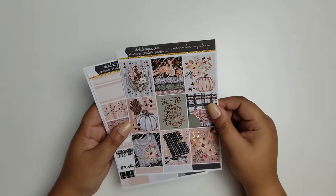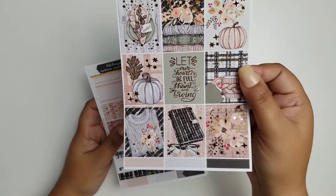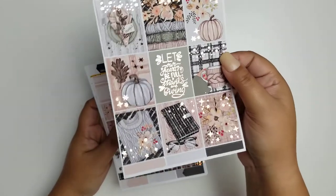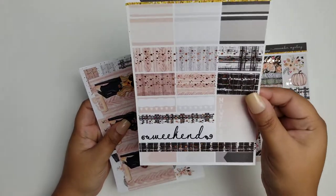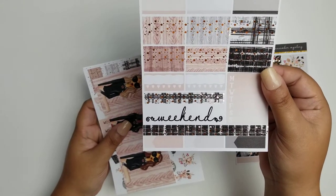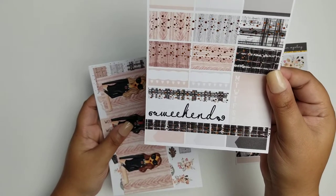So this kit is in rose gold foiling. And these are the full boxes. Here are your quarter boxes, you got a weekend banner, appointment labels, and habit trackers.